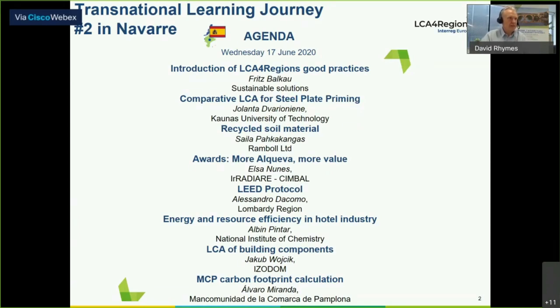So let's have a look in a little more detail at the agenda for today. First of all, we'll be hearing from our external expert, Dr. Fritz Balcao again, and he'll be giving an overview — an introduction to the LCA4 Regions good practices under the title 'Sustainable Solutions.' Following that, Jolanta Davarvionieni will be talking about a comparative LCA4 steel plate priming.